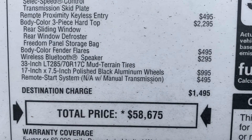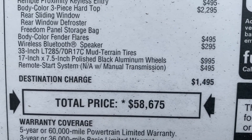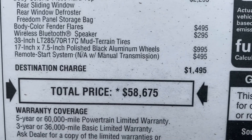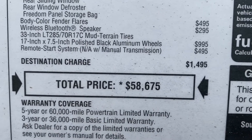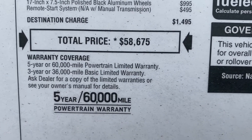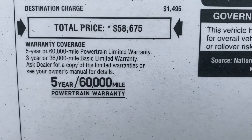Body color 3-piece hard top, rear sliding window, rear window defroster, freedom panel storage bag, body color fender flares, wireless Bluetooth speaker. And that's the final total price: $58,675 for the sticker.